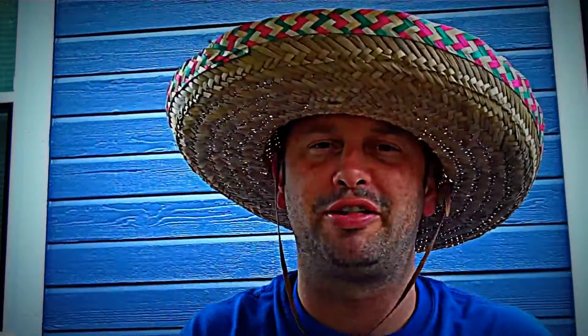I want to thank Marcello Ramirez very much up here at the corporate office at Del Primo. He's either marketing or VP — I think he's VP of the company. I thank you very much for the package your company sent me.